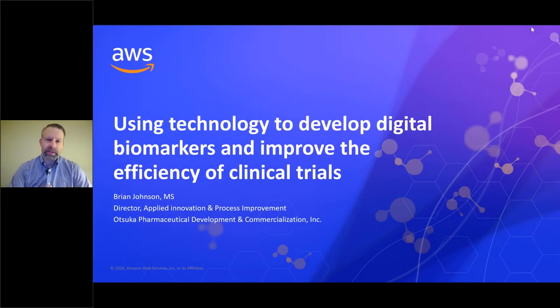Hi, I'm Brian Johnson. I'm a Director of Applied Innovation and Process Improvement at Otsuka Pharmaceutical, and I'm going to speak to you today about using technology to develop digital biomarkers and improve the efficiency of clinical trials.